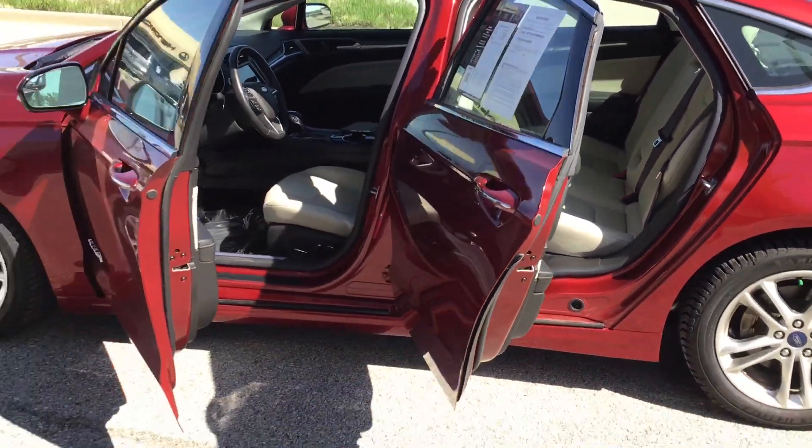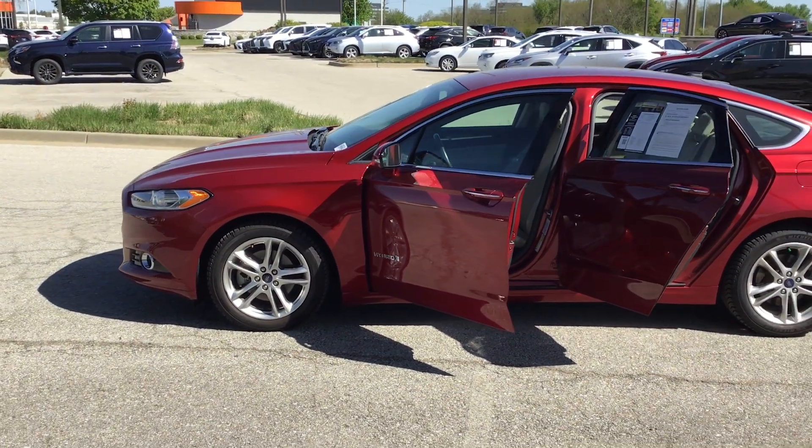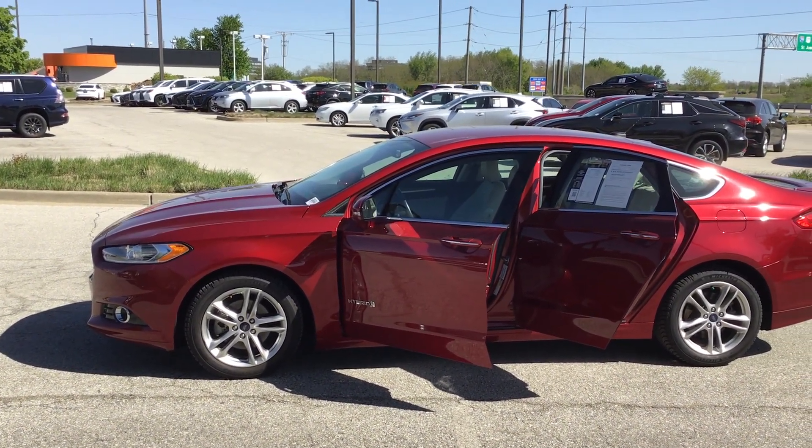That is the Ford Fusion Hybrid. Once again, my name is James and you can reach me at 816-801-2424. Give me a call — let's make a deal on this car for you. Have a beautiful day.